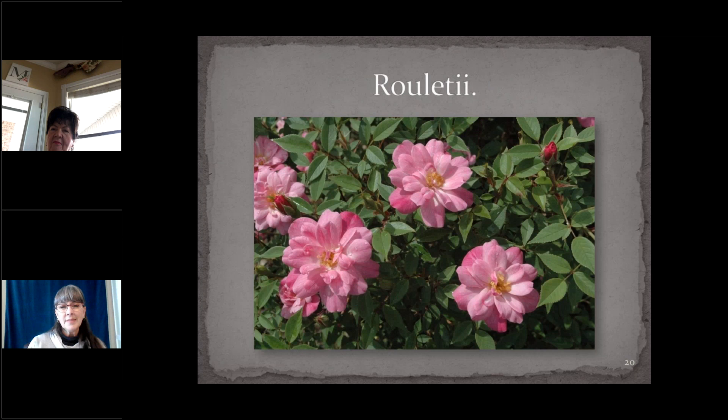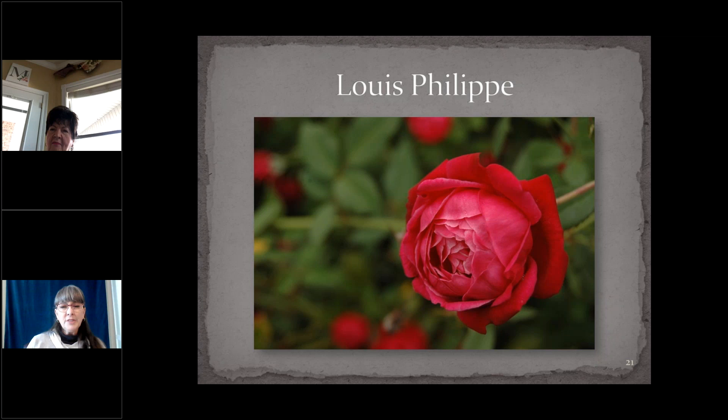Rouletteii, also known as Rosa Chinensis minima, is a very dwarf sport of Old Blush with flowers that are a perfect miniaturization of its parent — it's difficult to tell Old Blush from Rouletteii without scale. Here in Virginia it's been confused in commerce with a more double pink miniature China that very much resembles Ralph Moore's Trinket. Louis Philippe, introduced in France in 1834, has deep red flowers slightly paler in the center — a type of red that took modern hybridizers almost a century to reliably achieve. It thrives in summer heat and can get to eight feet tall, fully self-supporting.